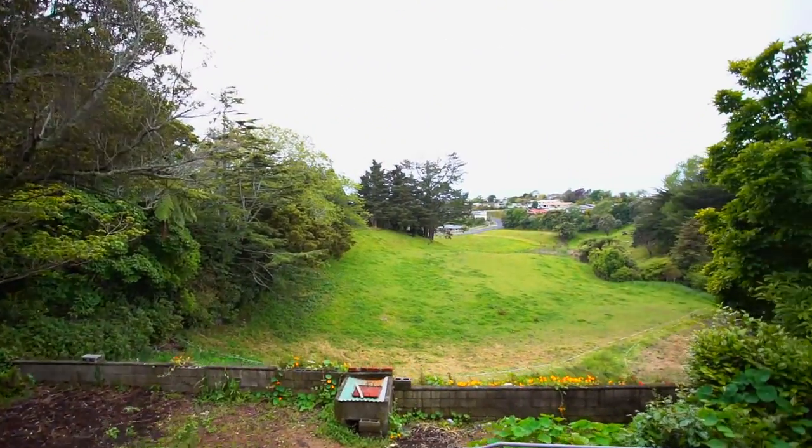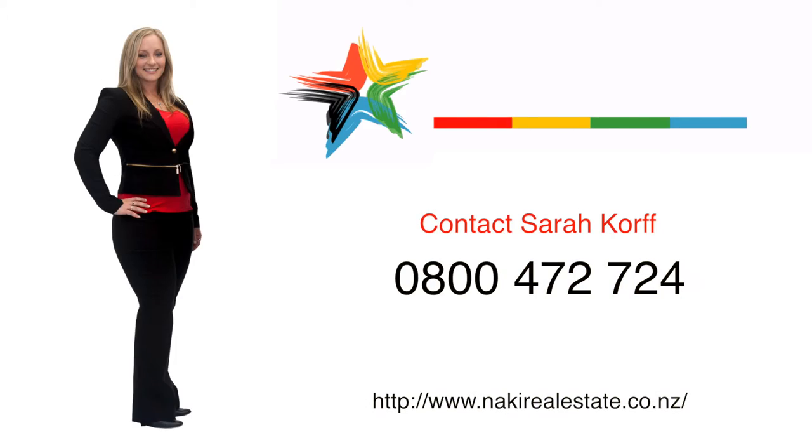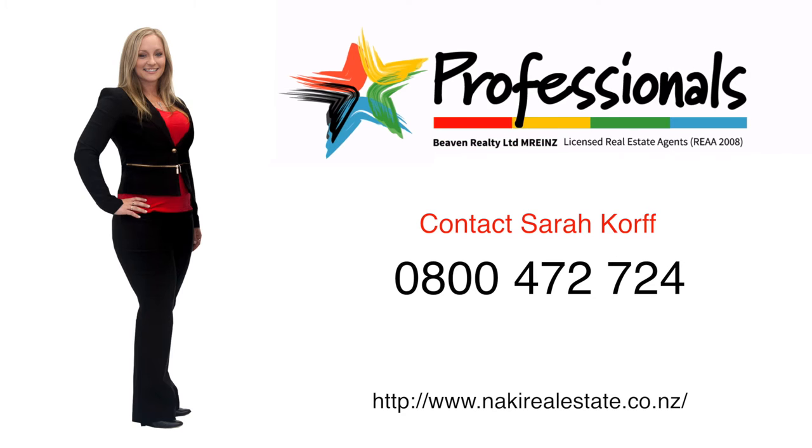Thank you for coming on this walkthrough tour with me. As you can see now, it really is a wonderful property. As you can see behind me, you get to enjoy the wonderful rural view every day from your gorgeous deck. If you would like to come and have a look through, please contact me toll free on 0800 472 724. So that's Sarah from Professionals and my number is 0800 472 724. I look forward to seeing you soon.